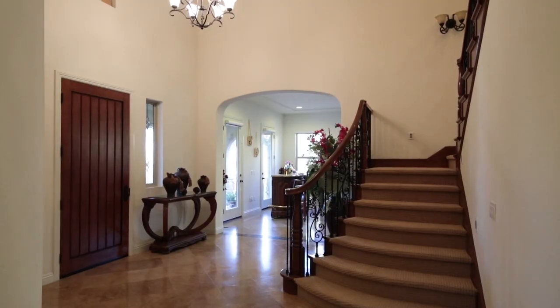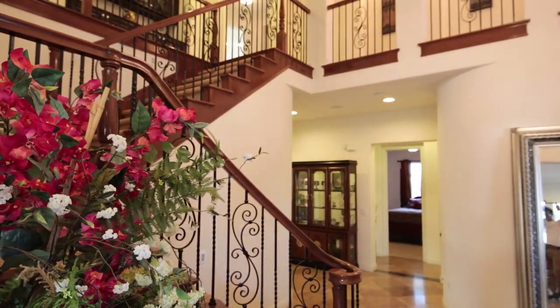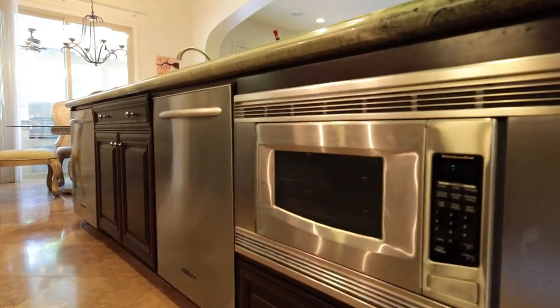Welcome to our new listing. This home is spectacular — it's 4,767 square feet, has five bedrooms, five and a half bathrooms, and amazing views. This home has been upgraded from top to bottom. It is a perfect place to call home.